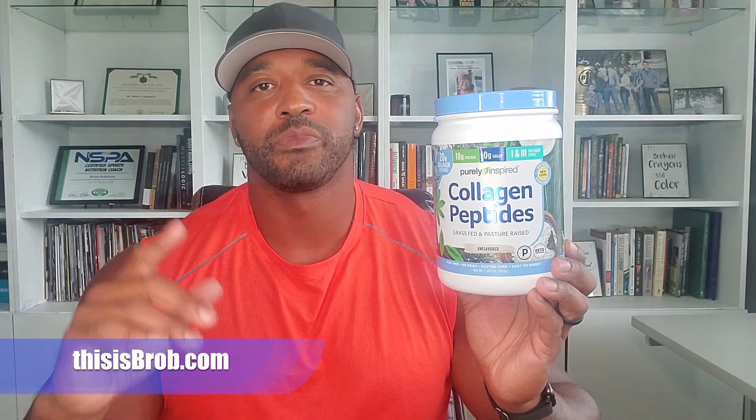Before I get into the review, this is my disclaimer. My review of this product is not a recommendation for you to go out and use it — it's just me sharing my personal experiences. My recommendation is for you to strive to eat as natural and healthy as you possibly can. But if you decide to use supplements, please consult with your doctor and follow all the instructions and directions on the label.